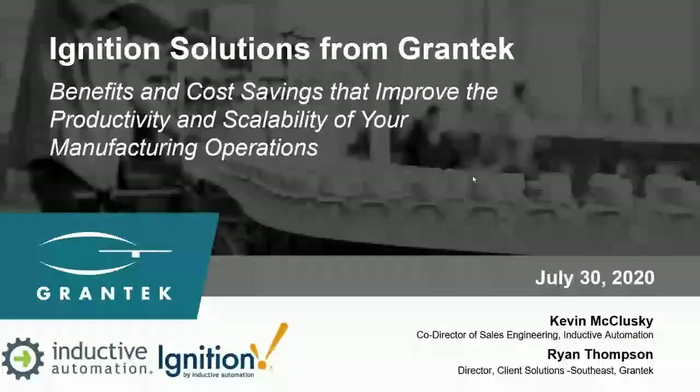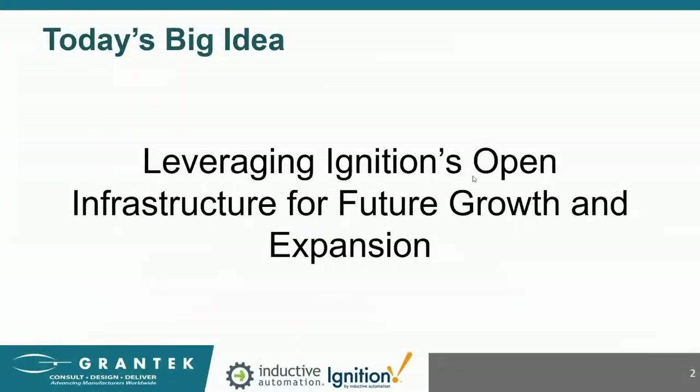Welcome everybody. Thanks for taking time to join us today. Today we're going to be talking about the benefits and cost savings to improve productivity and scalability of your manufacturing operations. Our big idea today is how to leverage Ignition's open infrastructure for future growth and expansion.